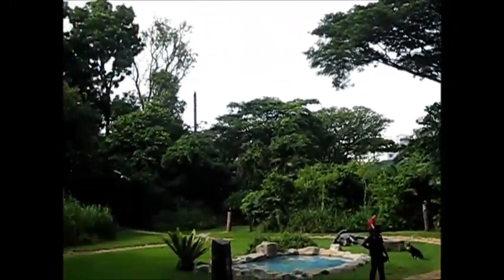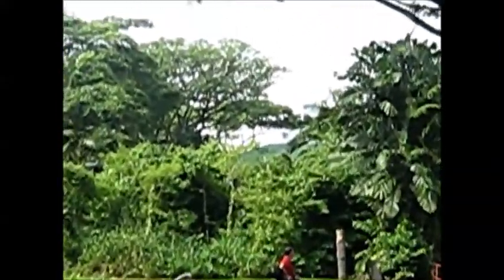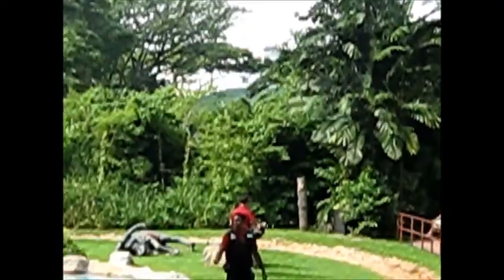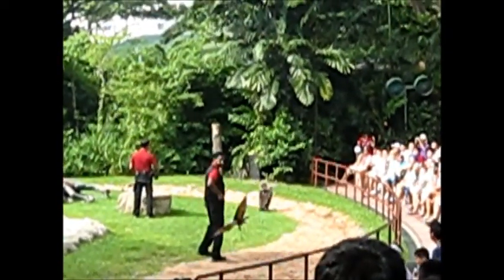Now let's watch them make a few more impressive catches. Thank you, Brittany, thank you very much. Goodbye everyone, we're going to leave you now. Bye!